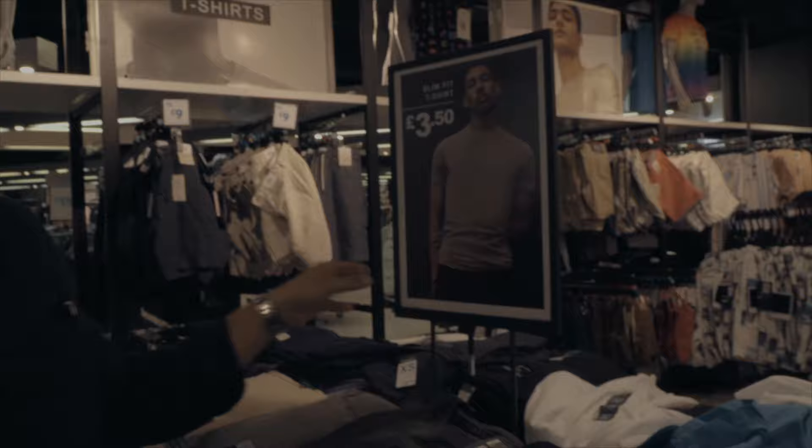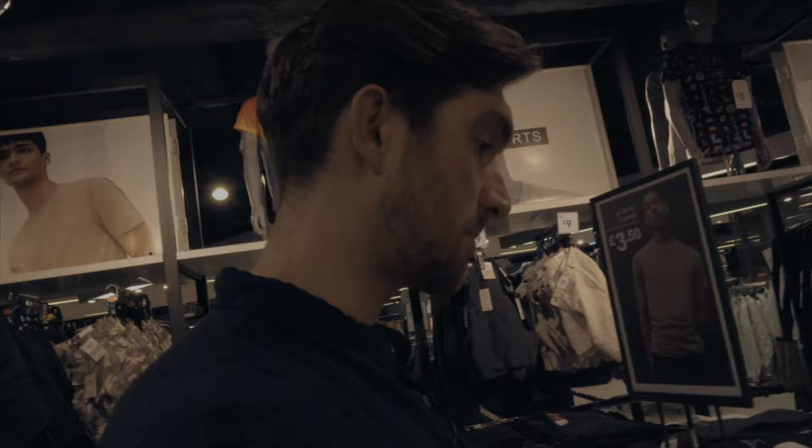Three pound fifty a t-shirt - let's see how we get on. I usually wear a large, so a size large should be fine. The problem with Primark is they never seem to have my size. Oh, we've got large, XL, XL, 3XL - that is absolutely huge. Primark's a weird one - you can actually find some reasonably nice stuff here sometimes.